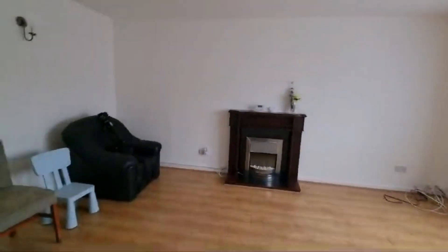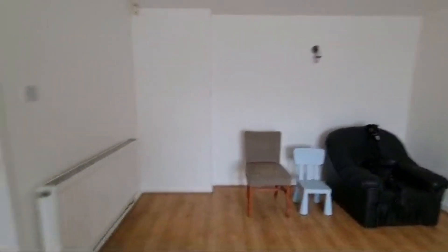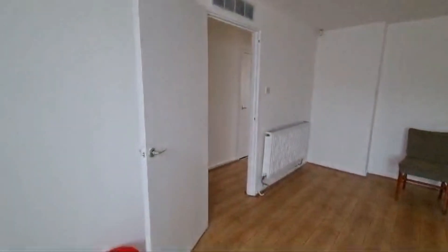There's a nice little fireplace — decorative — just to give you a sense of the size of this room. You've also got a storage cupboard, which is always handy. The storage under the stairs is quite deep as well.